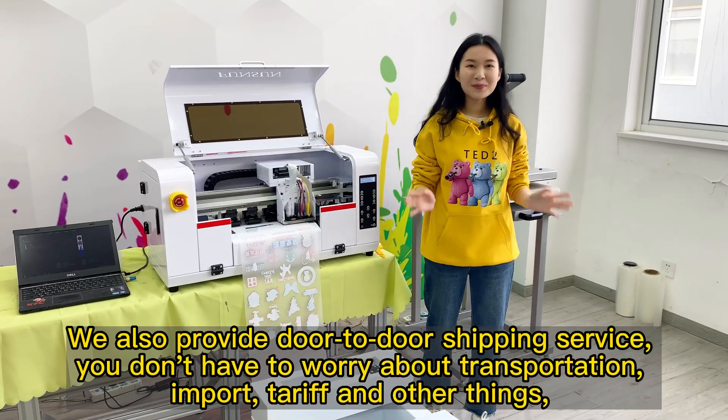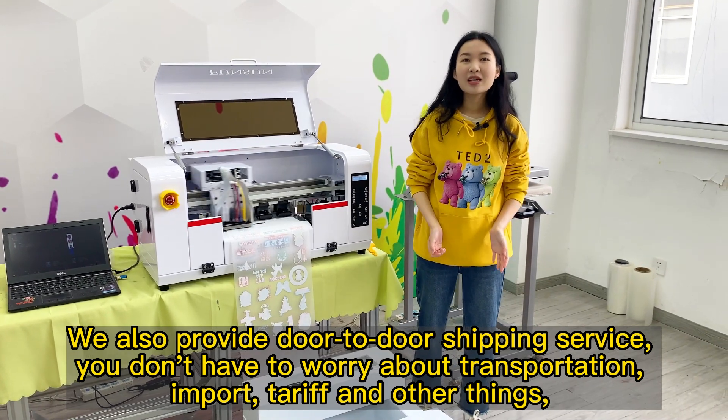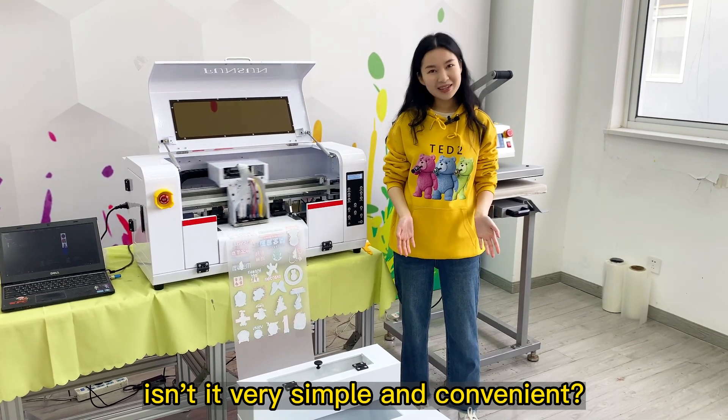We also provide door-to-door shipping service. You don't have to worry about transportation, import, tariff, and other things. It's very simple and convenient.